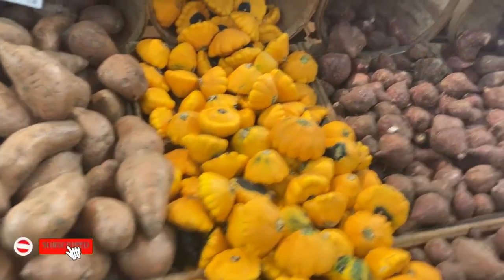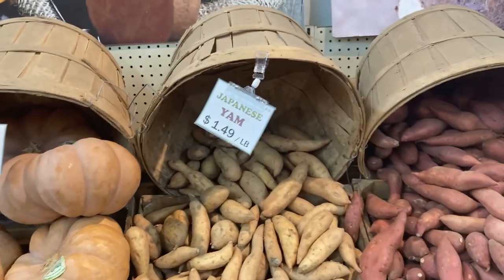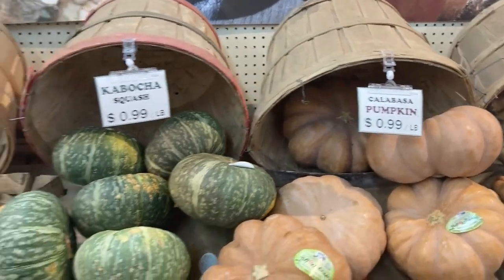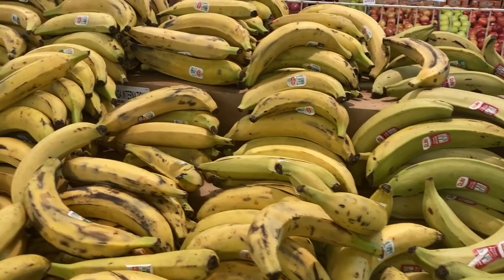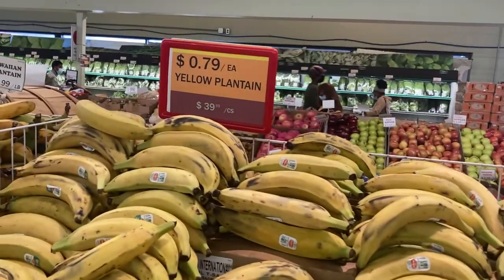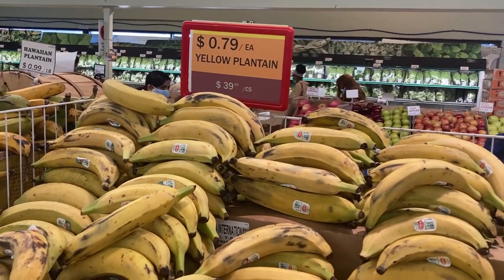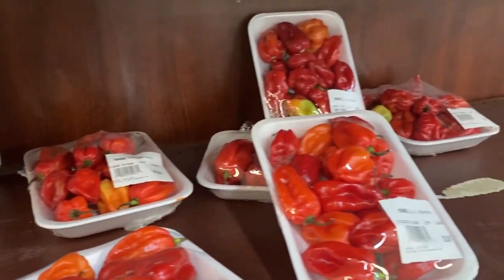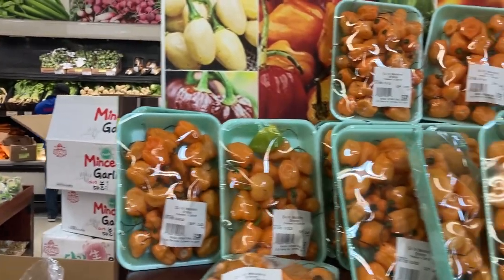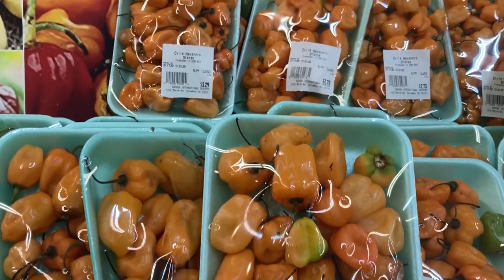They also have sweet potatoes, which they call jumbo yam — very interesting to see. And all manner of yam: purple yam, it was just wild. And of course, plantain for life! Plantain you can actually find in so many places, it's not really scarce. One finger goes for about 79 cents, which is over 200 Naira. Rodo — one pack was around $3 to $4.